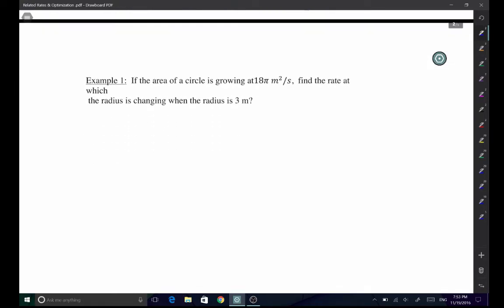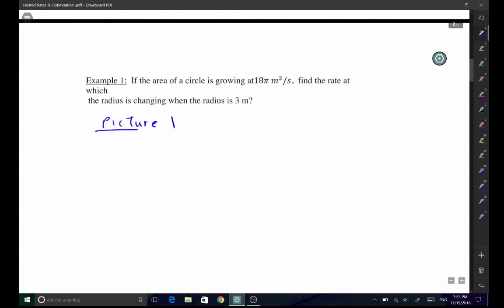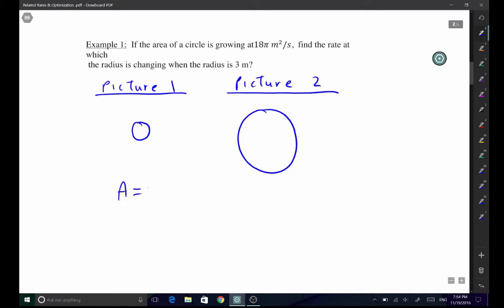Suppose the area of a circle is growing at 18π meters per second. Find the rate at which the radius is changing when the radius is 3. Let me draw two pictures. We have a small circle and, sometime later, the circle is growing. We know the area of a circle is A = πr². Over time, as the circle gets bigger, we need to ask: what are the constants and what are the variables in this equation?